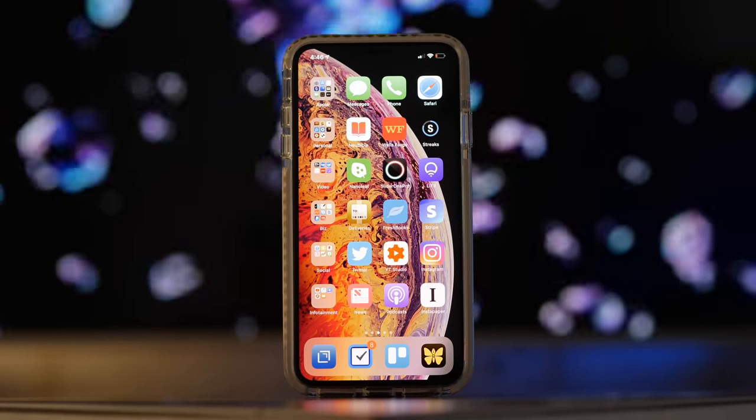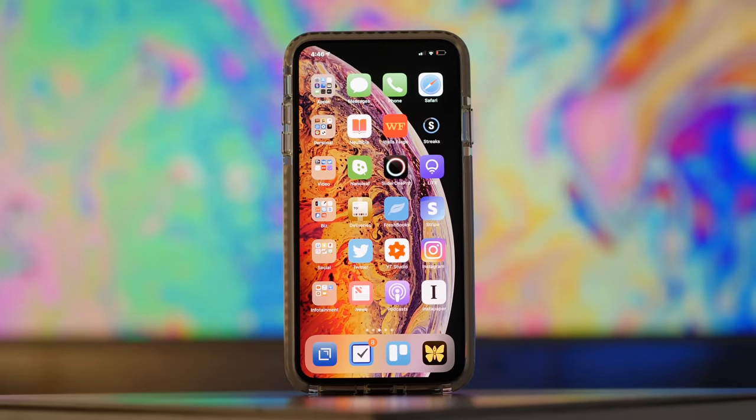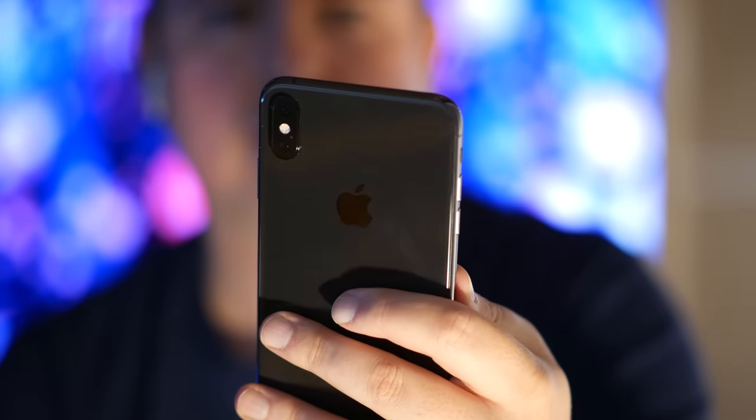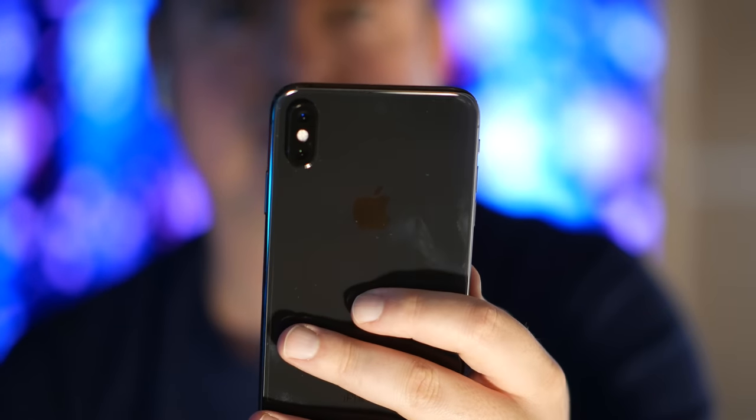I know people want more default storage for the money, but my iPhone X was a 64 gig model and I never ran out of space. Sure, I'd take the extra storage if they gave it to me for the price, but my life isn't worse off because I don't have it. So yeah, it is the most expensive iPhone that's ever been made, but I'm serious when I tell you — I've also never enjoyed using an iPhone more.